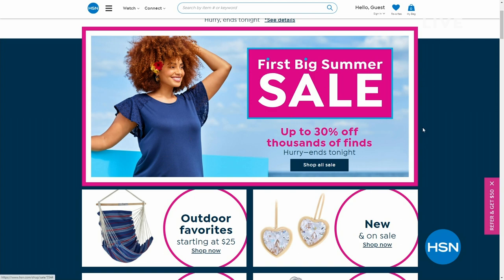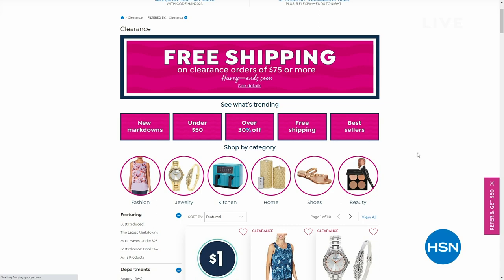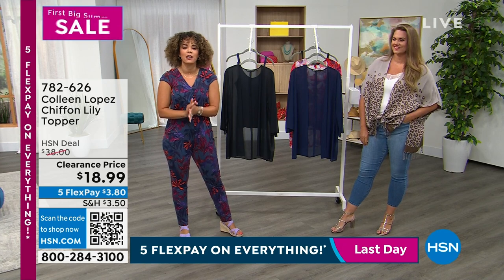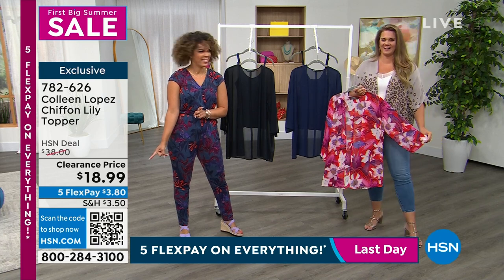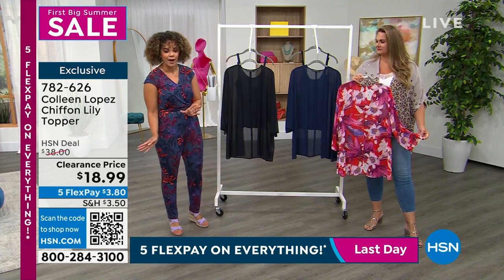It may be over and you may be back at work, but our first big summer sale is still going on — today's the last day, so take advantage of the savings. Free shipping on clearance items when you spend $75 or more. We had a whole hour of clearance with Comfort Code, and now we're talking about a whole hour of clearance with Colleen Lopez. This chiffon kimono topper is $18.99 — it's airy and lightweight.